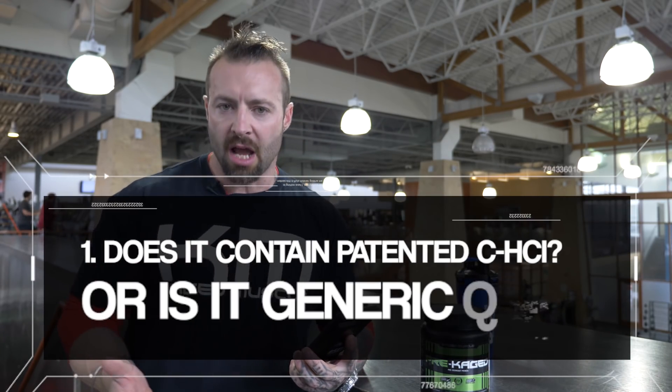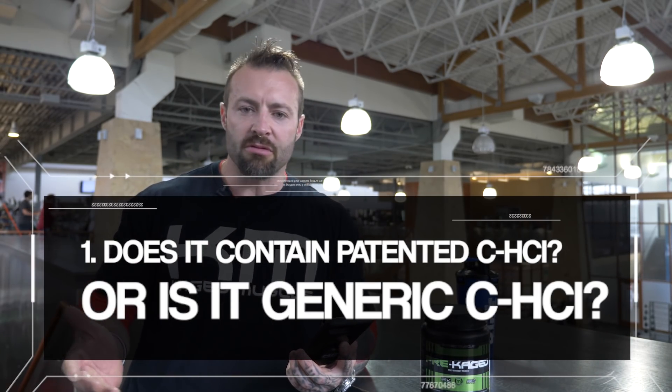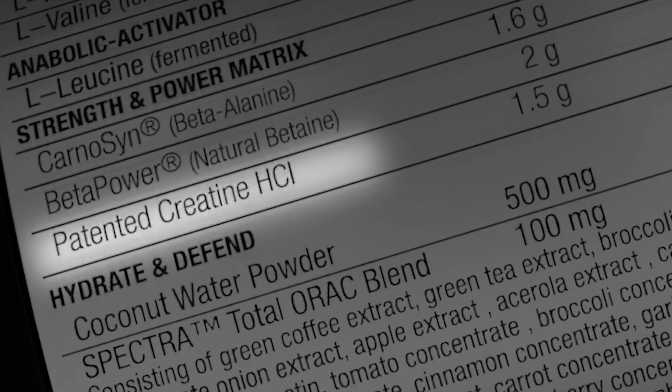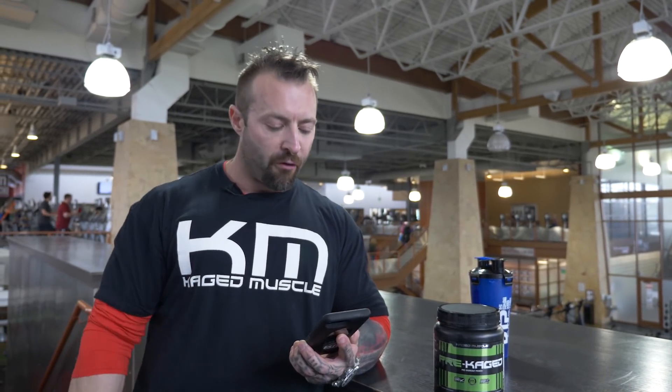Does it contain patented creatine HCL? A lot of companies don't — they have the generic version. When you have a patented version of creatine HCL, you can guarantee that it's backed with the studies and the research to say it does what it says on the bottle. That has been backed with the research and studies for safety, purity and performance.